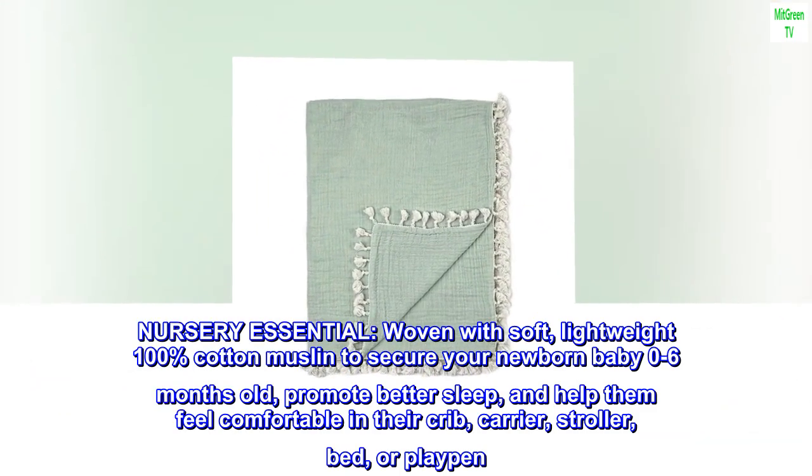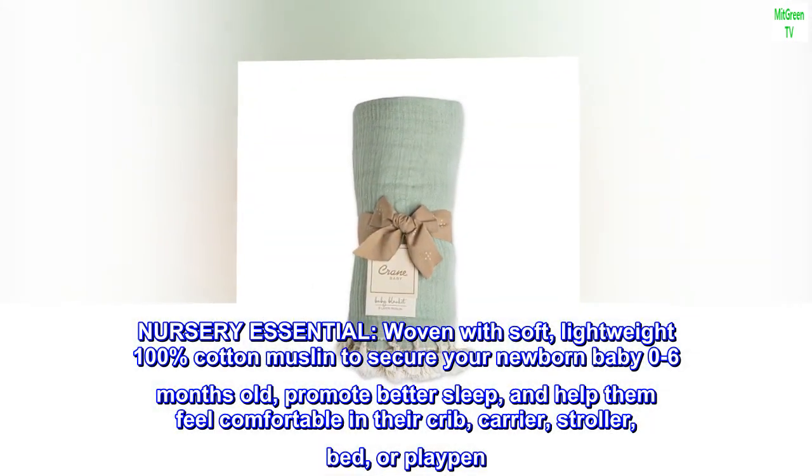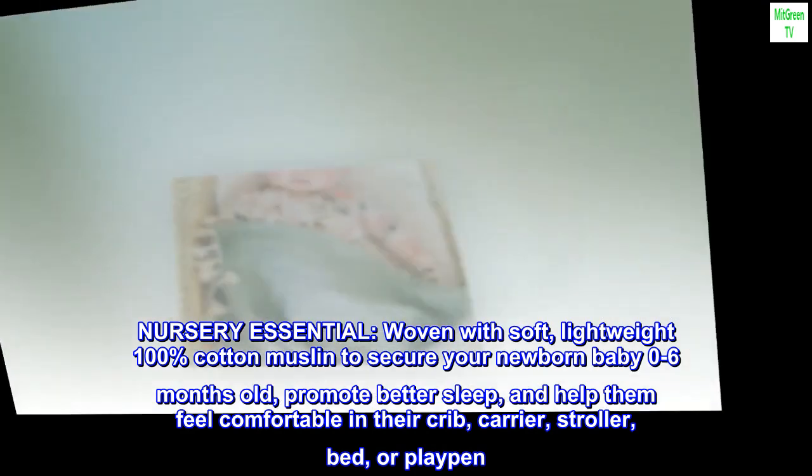Nursery Essential. Woven with soft, lightweight 100% cotton muslin to secure your newborn baby 0–6 months old, promote better sleep, and help them feel comfortable in their crib, carrier, stroller, bed, or playpen.